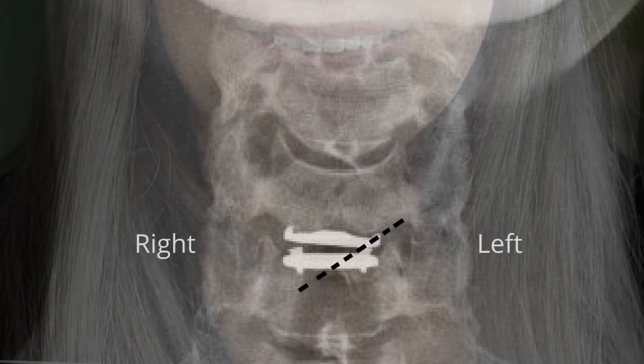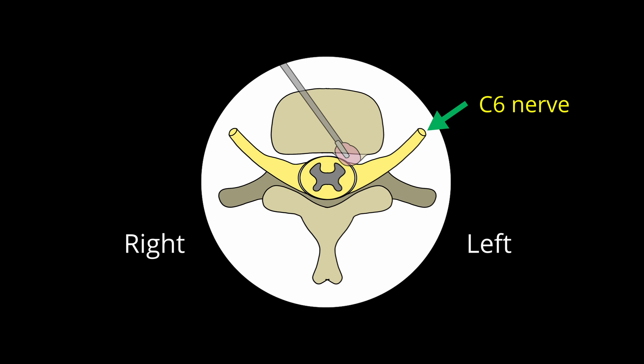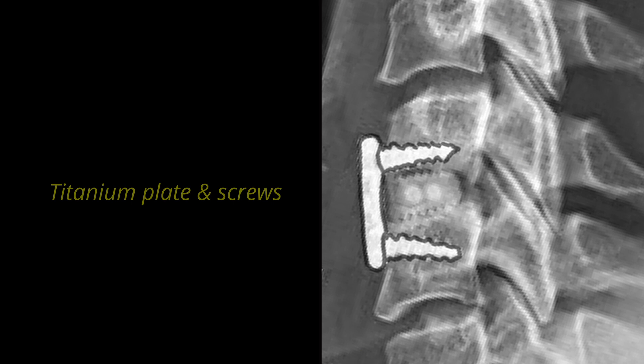The first step was to make a left-sided incision at the neck. The disc replacement device was easily visualized and removed. I used special instruments to remove the bone spurs which were pinching the C6 nerve between the C5 and C6 vertebrae. After decompressing the C6 nerve, I inserted a small piece of cadaver bone and placed it into the disc space. Next I took a small titanium plate and secured it against the C5 and C6 vertebrae with screws.